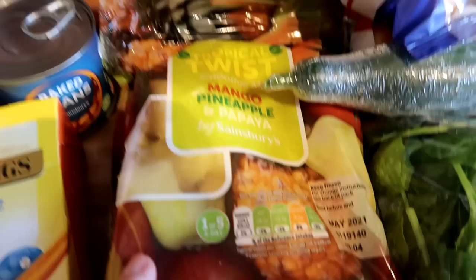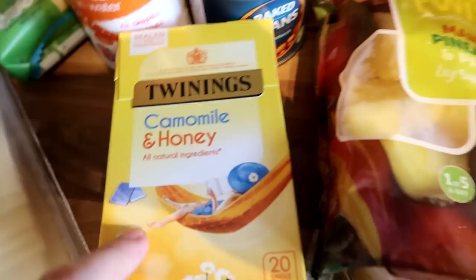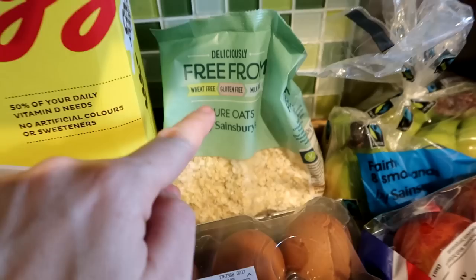I bought one of these smoothie mixes for the freezer — mango, pineapple and papaya — as we've been doing a lot of protein shakes and smoothies. A box of chamomile and honey tea for me; I'm trying to switch from decaf for something a bit different. Two boxes of eggs, though that'll probably only last the week as we go through a lot for omelettes and boiled eggs. Baked beans and some tinned carrots for casseroles. And I've gone for gluten-free porridge oats — I eat porridge two or three times a week, so I'm giving the gluten-free ones a try.